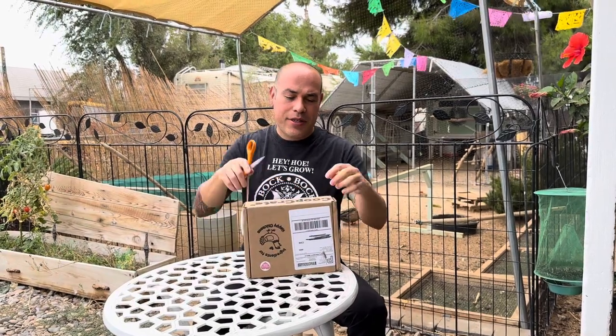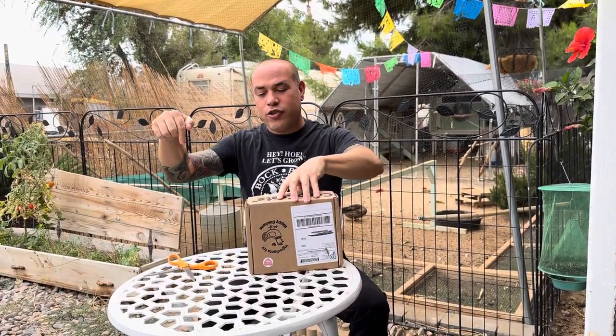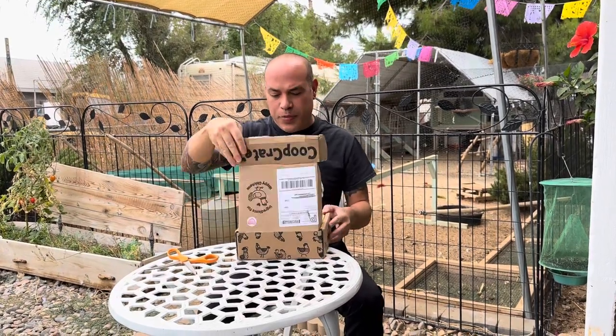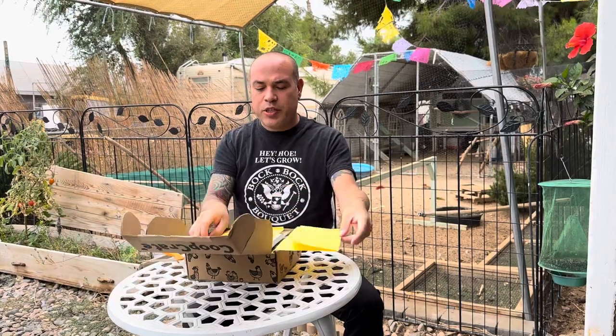If you want to subscribe to this subscription box, we're going to leave the link in the description of this video. If you want to sign up and get your pet chickens a little something to spoil them.